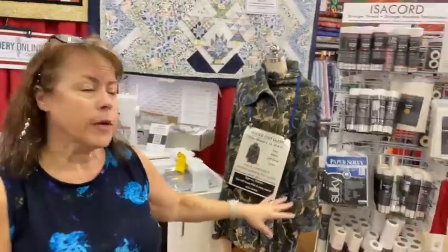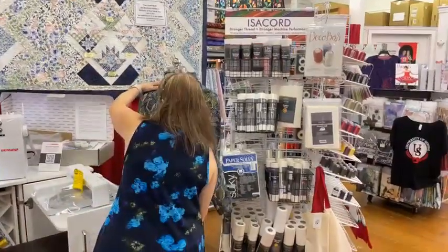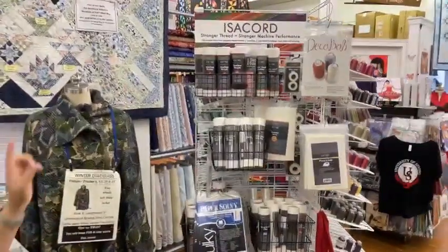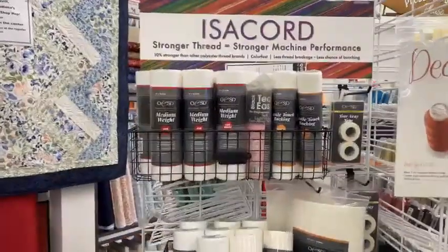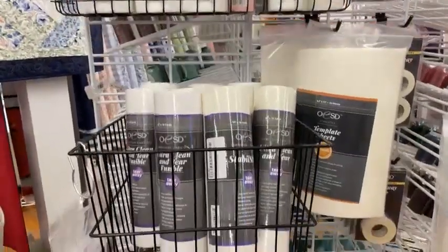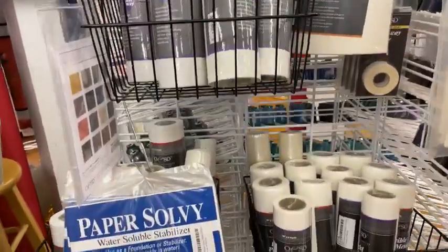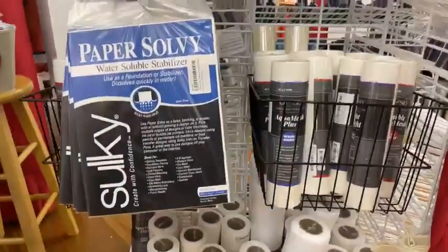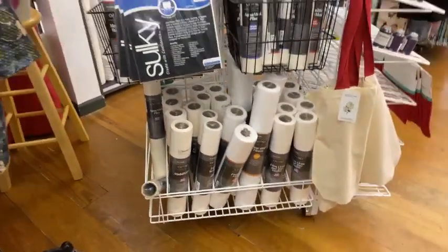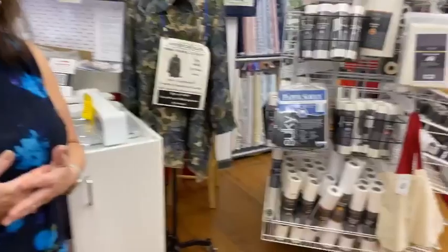We carry most of the OESD stabilizers — things like Badge Master and Gentle Touch backing — and of course these work on every machine regardless of brand. Alice is going to be here today, so if you have a short embroidery question I'm sure she'll have time to talk with you. Also worth noting: these stabilizers are very helpful for decorative stitching too.